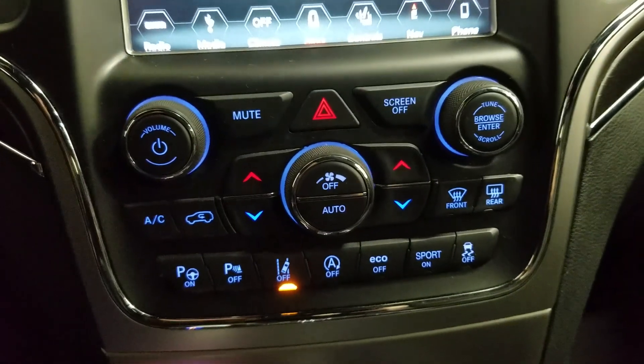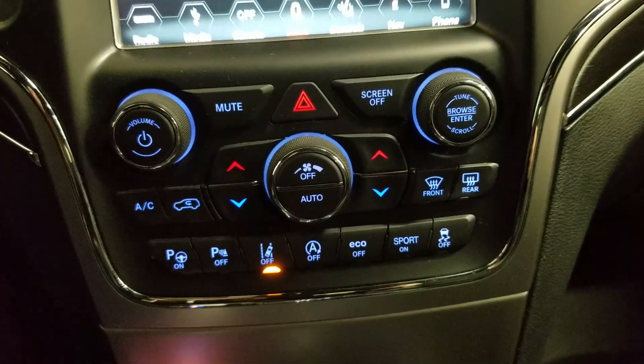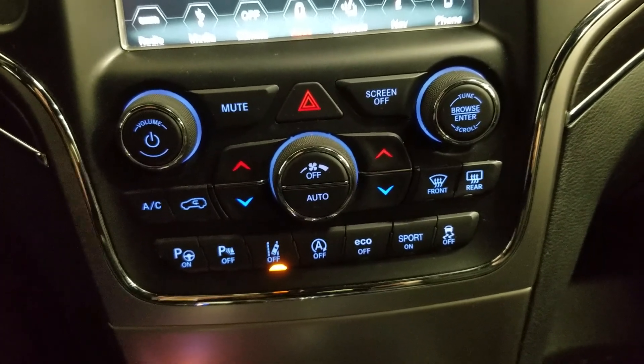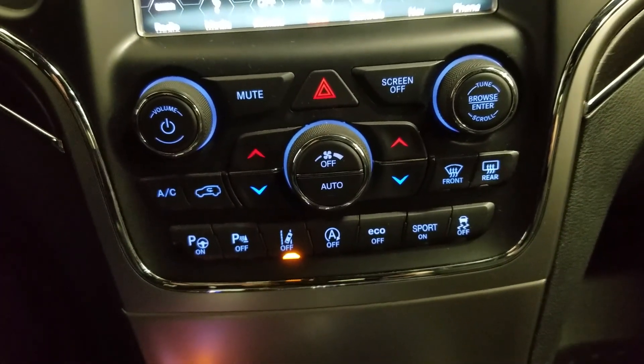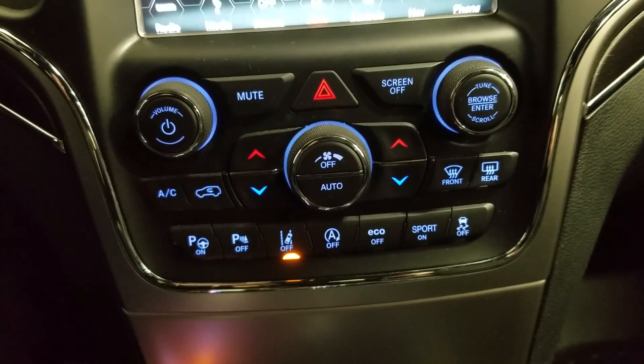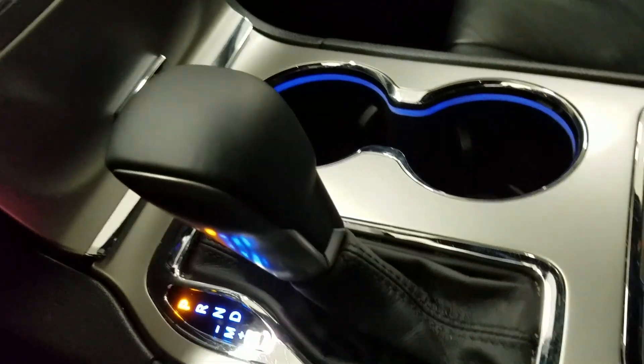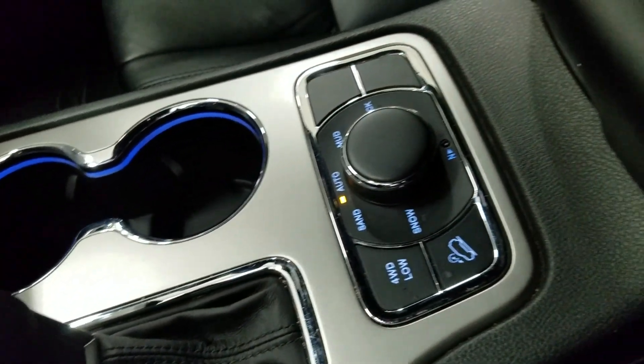Down below we have our Uconnect controls as well as our dual climate control area which includes air conditioning and heating for the entire cabin. Driver and passenger can also enjoy heated seats and our driver can enjoy a heated steering wheel. We have a console gear shift as well as dual cup holders with ambient lighting and a center console that provides tons of storage.